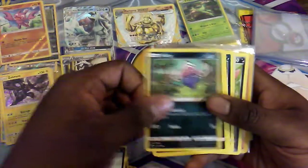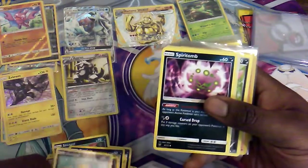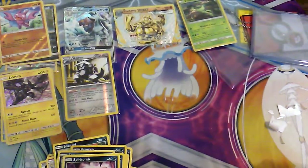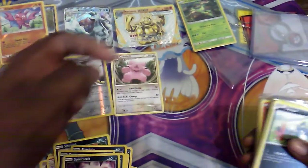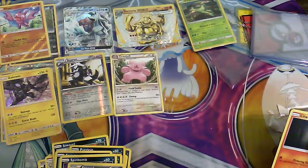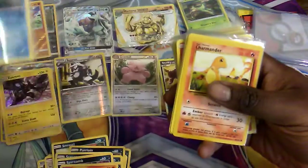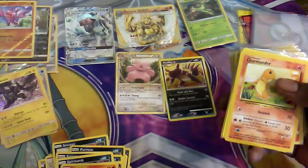We have a Reverse Gligar, an Inkay, Purrloin, Sableye, Scraggy, Spiritomb. Hello — this is interesting, it's a Granbull from the Call of Legends set, I believe — so this is a throwback. We also got another throwback: Stunky. And then a Litwick, a Reverse Gastrodon from Steam Siege which is a rare.